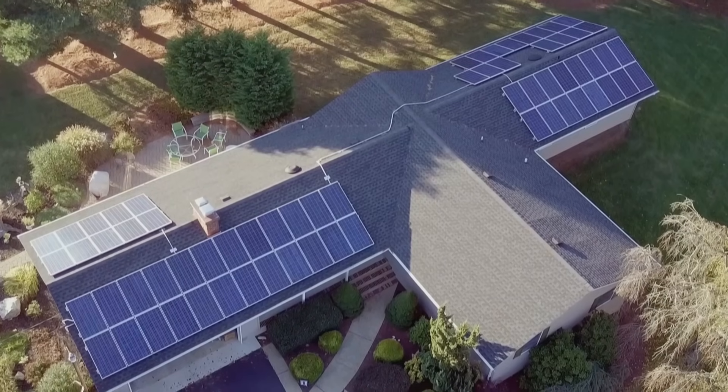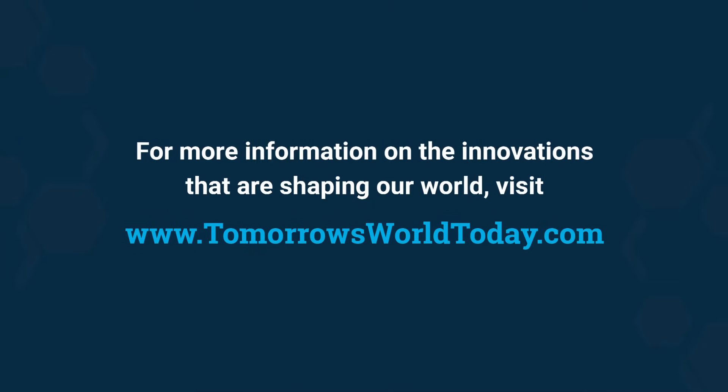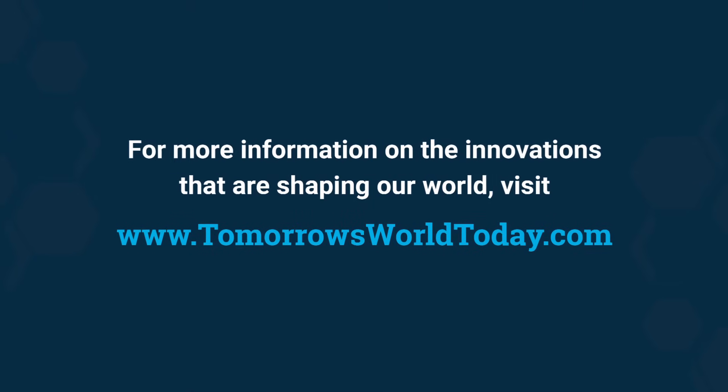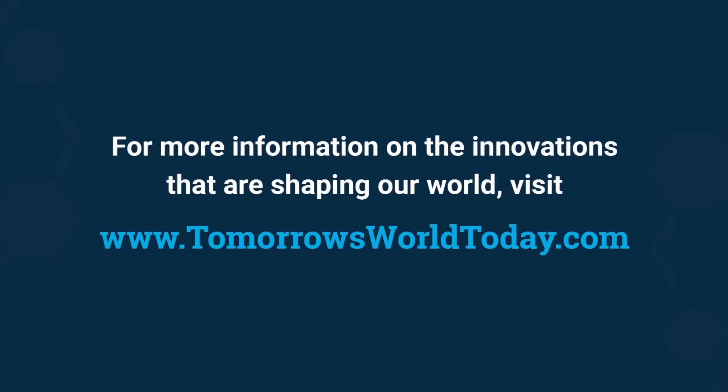Solar power is one of the cleanest and most sustainable energy sources on Earth. For more information on the innovations that are shaping our world, head over to tomorrowsworldtoday.com.